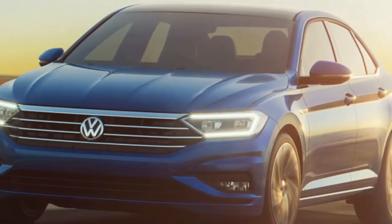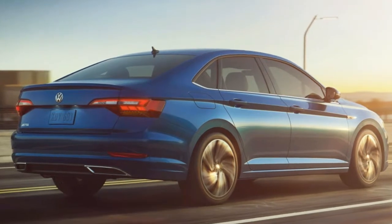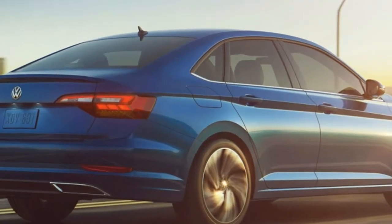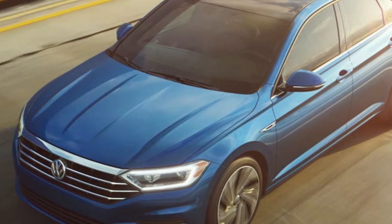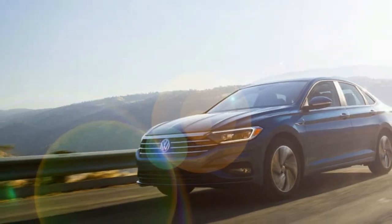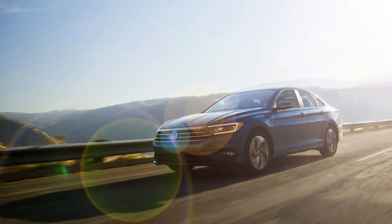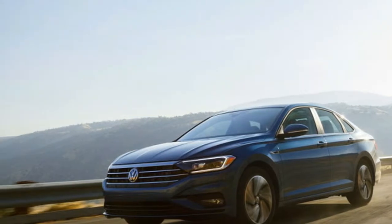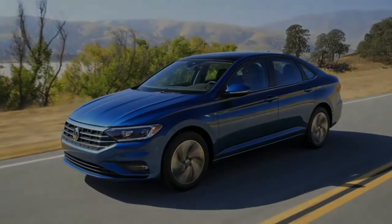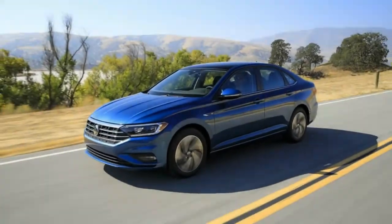2019 VW Jetta revealed: more tech, less Teutonic. Last month, I flew to Volkswagen's Arizona Proving Grounds, normally a secretive place verboten to journalists, to drive the 2019 Volkswagen Jetta. It was a controlled environment and our impressions were limited. But now we have more details that paint a clearer picture of the company's volume sedan ahead of the Detroit Auto Show, where we're seeing it in person.